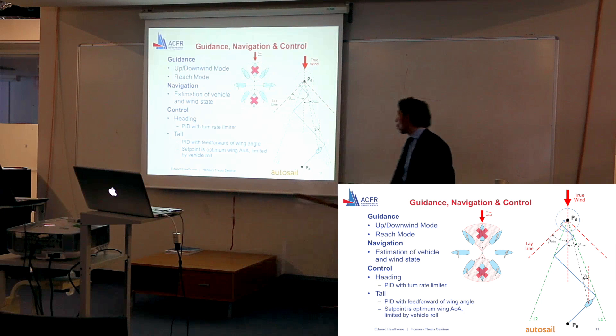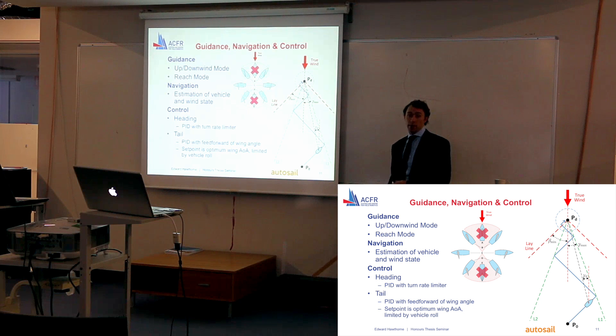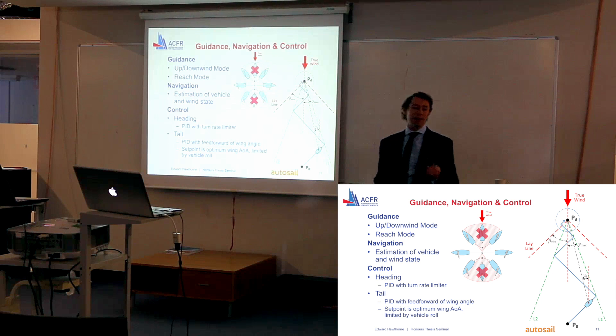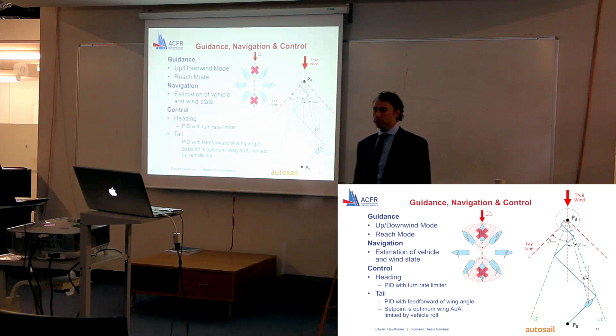Since all of these lines are derived relative to the true wind, we need some estimation of the wind state as well as the vehicle state — that's where the navigation module comes in. Finally, we have the control module, which is responsible for manipulating the rudder to achieve a heading and manipulating the tail to control the wing, and that's how we actually achieve the blue path.